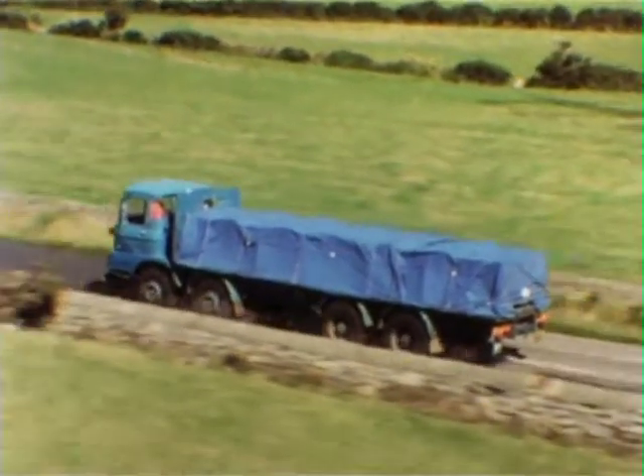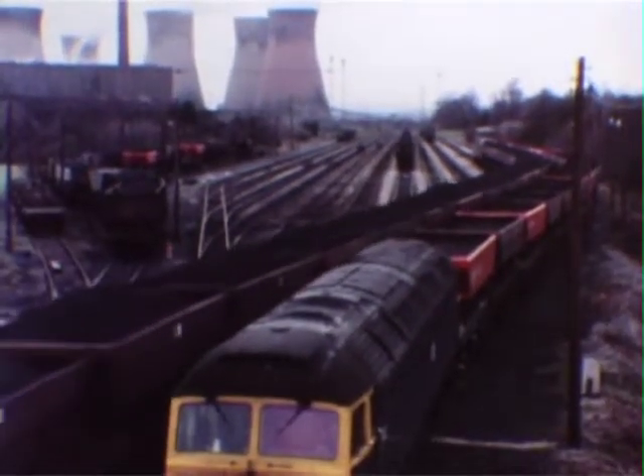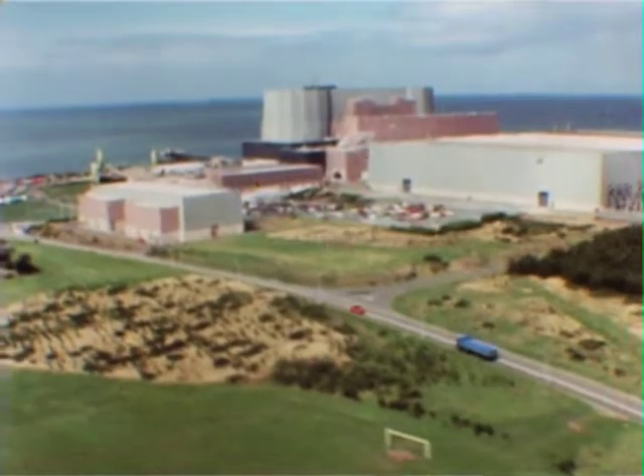The fuel used at Wylfa and other nuclear stations is uranium, and it's delivered by lorry, on average about once a week. A coal-fired station with the same output would need something like seven trainloads of coal per day — that's about ten miles of train every week. So, apart from its other benefits, nuclear fuel certainly puts less of a burden on the country's transportation system.